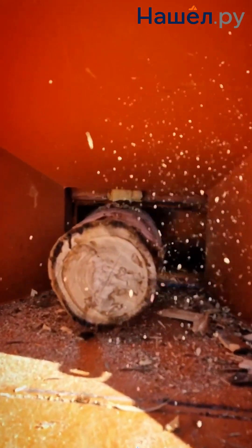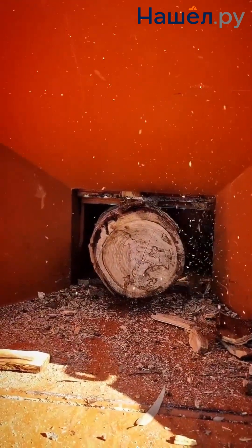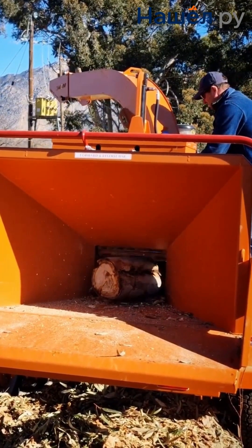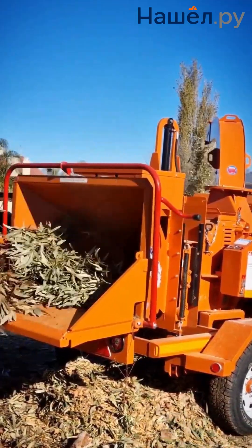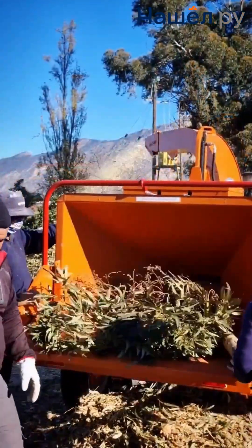Wood chippers are not just disposal machines — they give wood a new life. Wood waste is not trash, but a valuable resource. This is a high-tech solution for processing even metal-tainted wood and plant debris, branches, trunks, and planks into useful chips with a capacity of up to 30 cubic metres per hour.